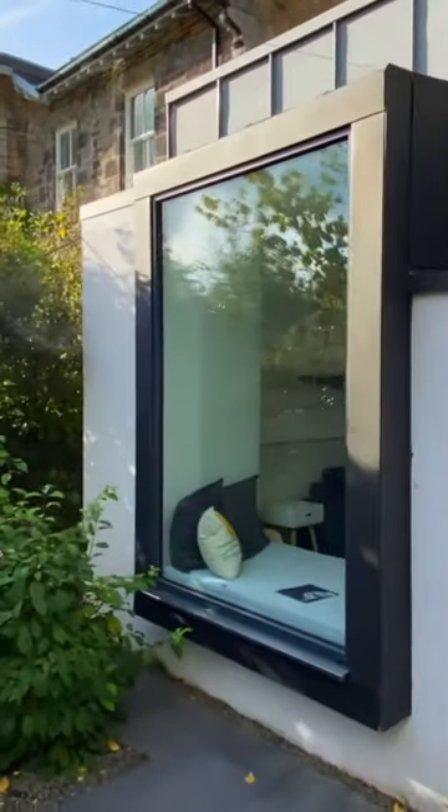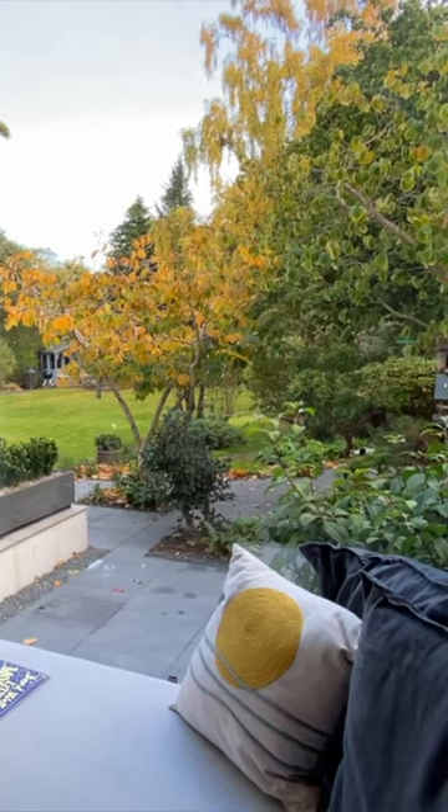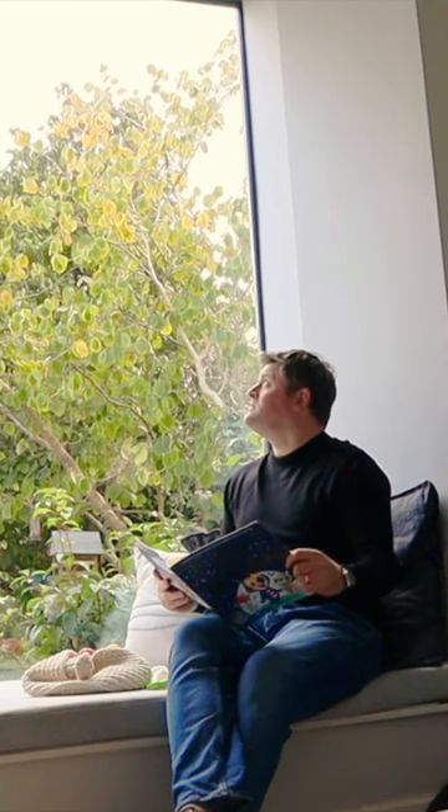How do you create a beautiful feature window? One where you can sit, admire the view, and read a book. I designed this one into an existing building.